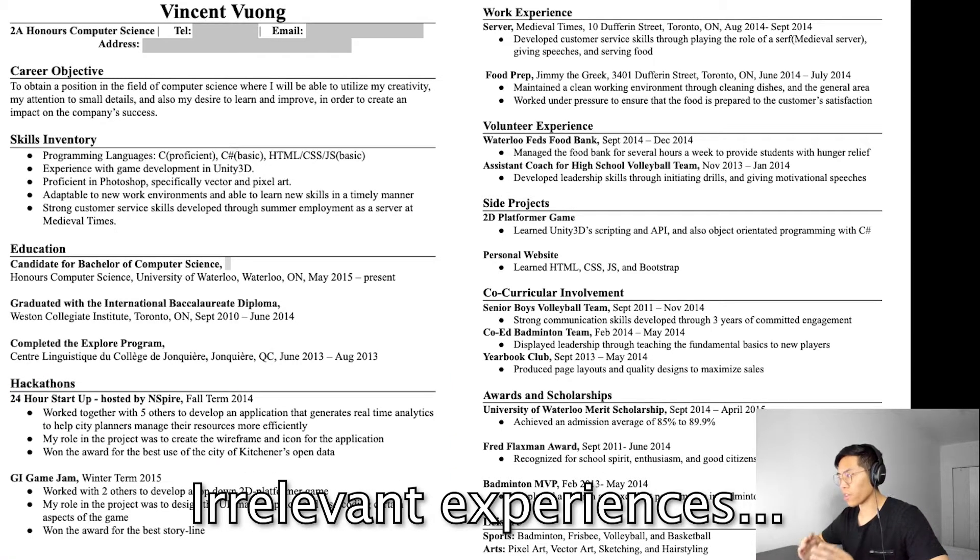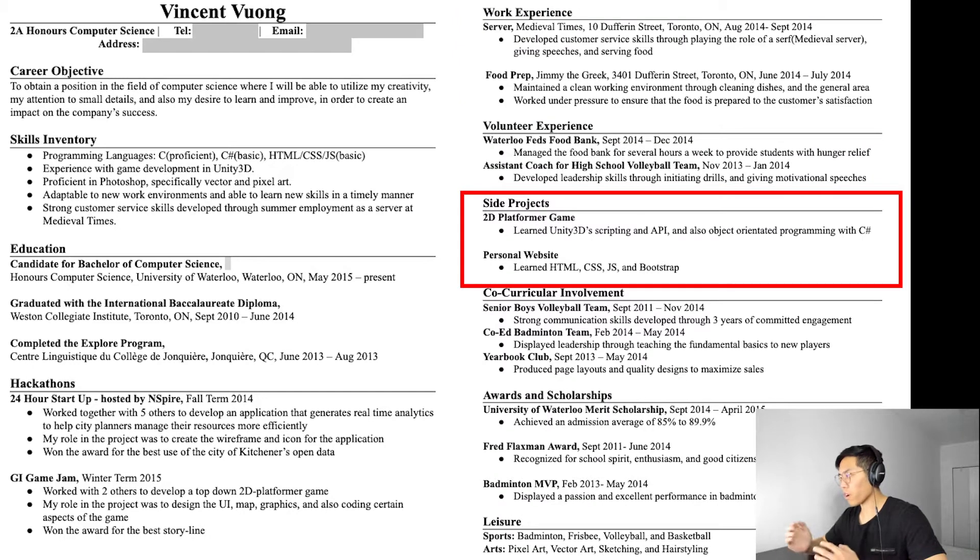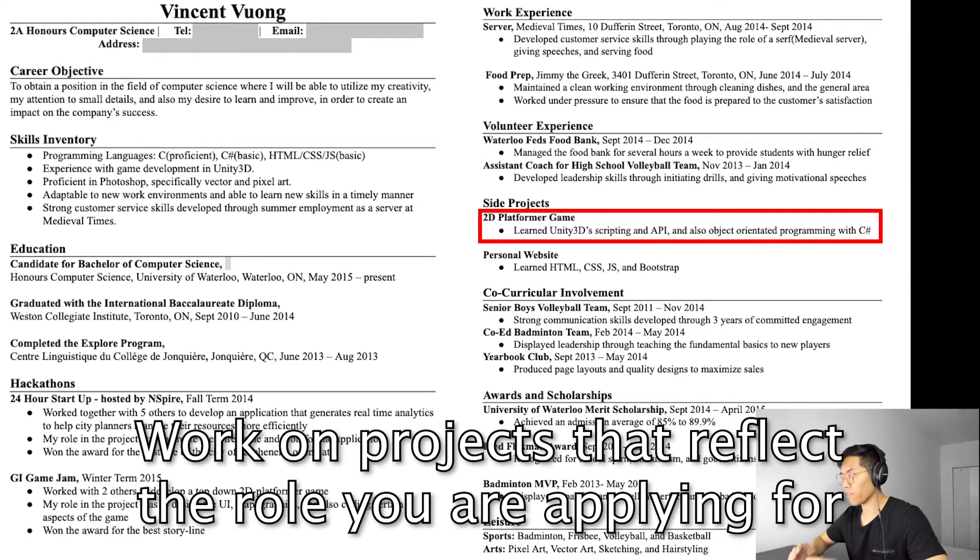I also put in a lot of irrelevant experiences such as my job at Medieval Times and Jimmy the Greek — these are pretty much noise and a waste of space. For the side projects I could have probably explained them better or even not included them at all, since I didn't really display any skills other than the technologies I used to build them. However, because I put game development in there, it did help me land interviews for gaming companies. So if you are applying for a specific niche, I'd recommend working on a project that can highlight your skills or interests in it.